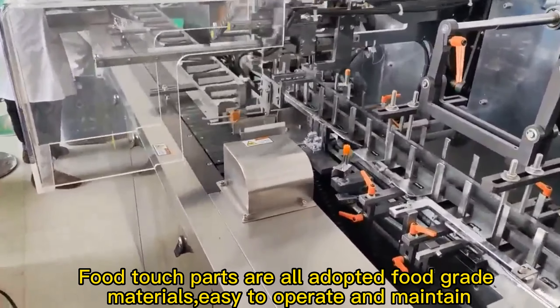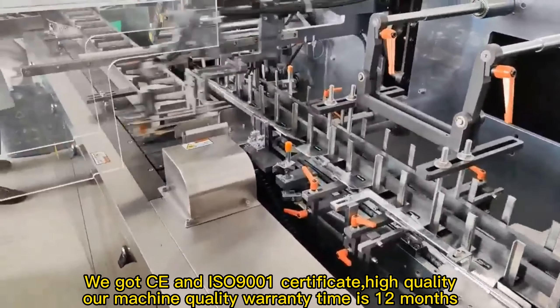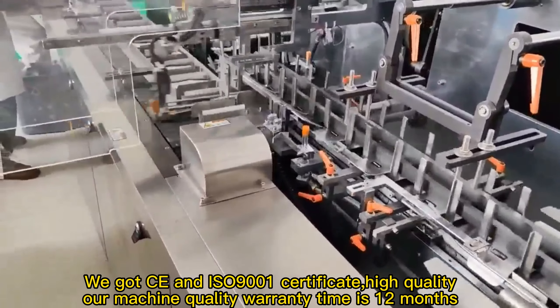The machine is easy to operate and maintain. We have obtained CE and ISO 9001 certificates, ensuring high quality.